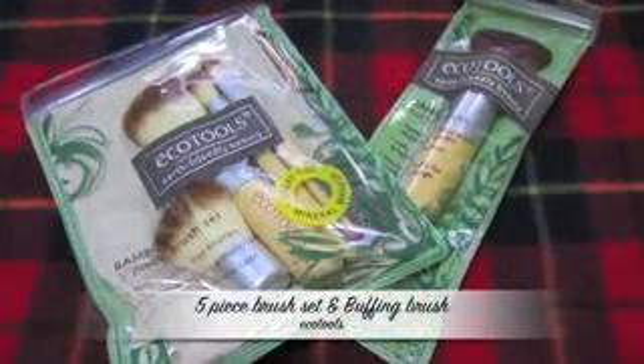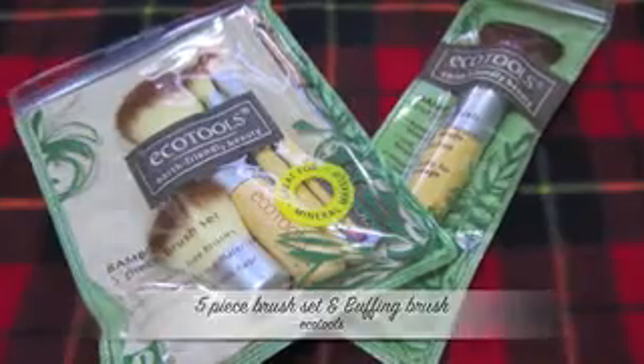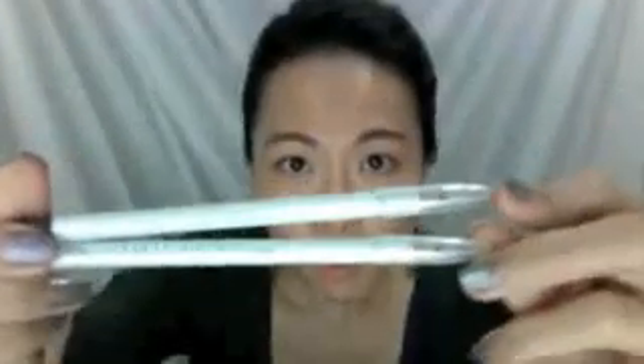I purchased two sets of the Ecotools brush sets — the five-piece set includes a kabuki brush, face powder brush, blush brush, and an eyeshadow brush, and it comes with a makeup bag. There are a lot of good reviews about this. Together with that, I ordered their buffing brush as well — I'm so excited to try these out.